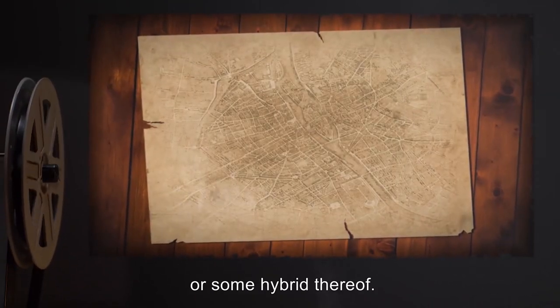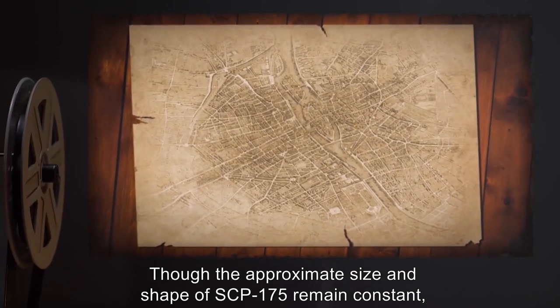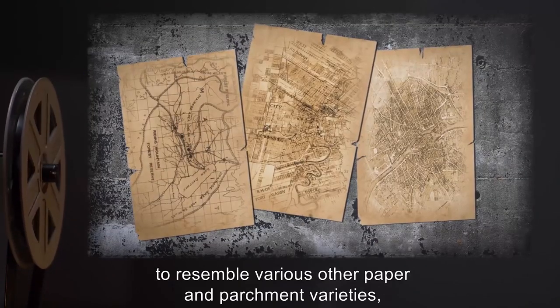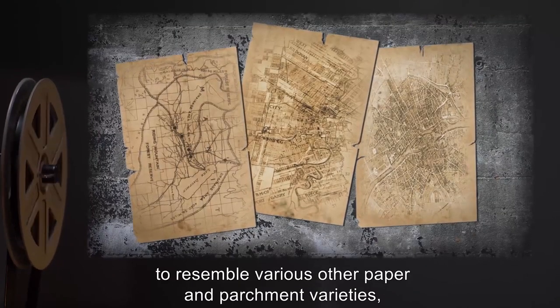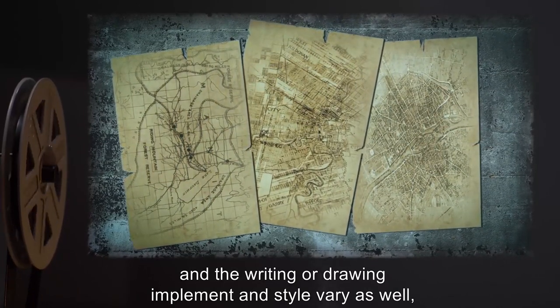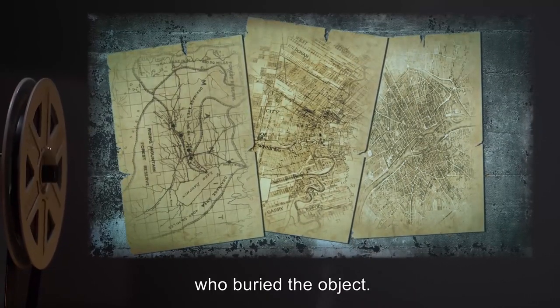When SCP-175 becomes active, its appearance changes to become either a map, a set of directions to the buried object, or some hybrid thereof. Though the approximate size and shape of SCP-175 remains constant, its appearance may change to resemble various other paper and parchment varieties, and the writing or drawing implement and style vary as well, seemingly based on the mindset of the individual or individuals who buried the object.